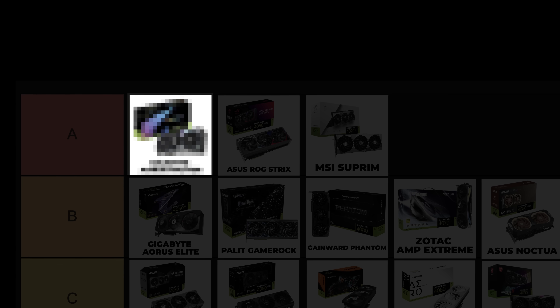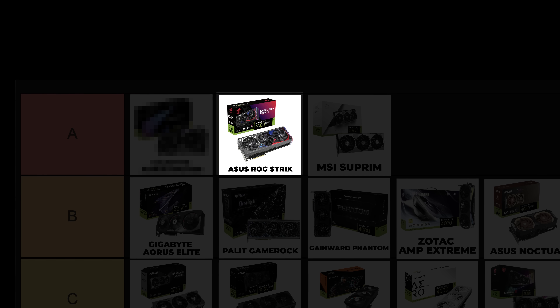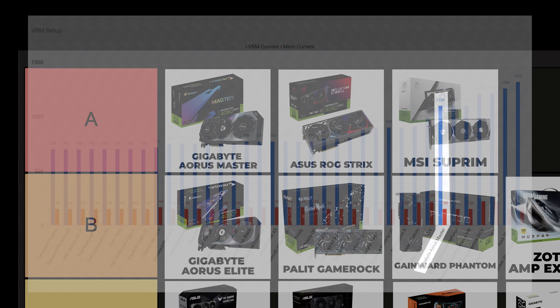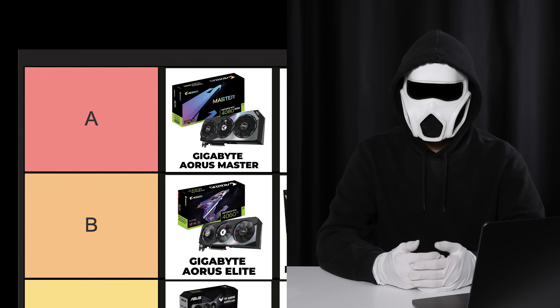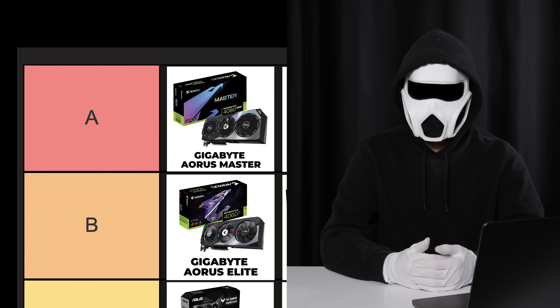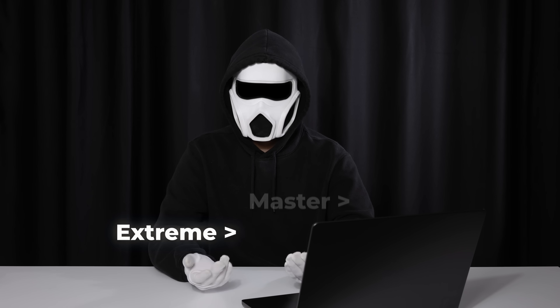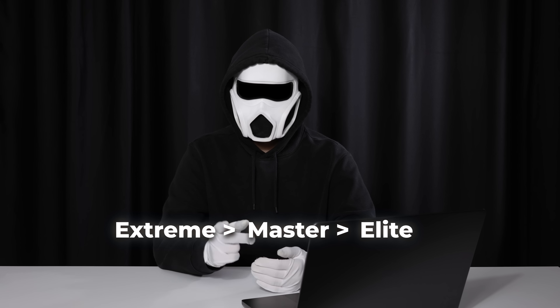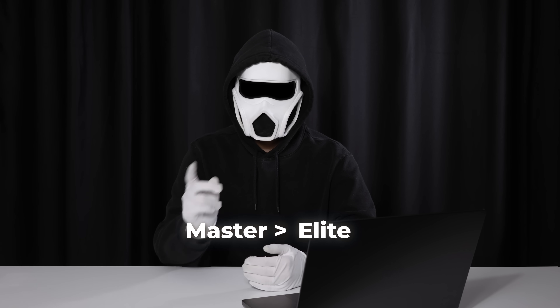Now let's move on to the top of the tier list. Gigabyte Aorus Master: I place it at the top of all GPUs because of the mini screen, build quality, and cooling performance. You might not be able to find the Aorus Master for all graphics cards, so you can consider the Aorus Elite as an alternative — both GPUs are very similar in terms of quality. When the RTX 4000 series came out, the naming changed: Aorus Extreme is now used for water-cooled GPUs, so the Aorus Master has taken the place of Aorus Extreme in the ranking. Currently, the top air-cooled graphics card from Gigabyte is the Aorus Master. If you liked the video, don't forget to hit the like button. Take care and bye.